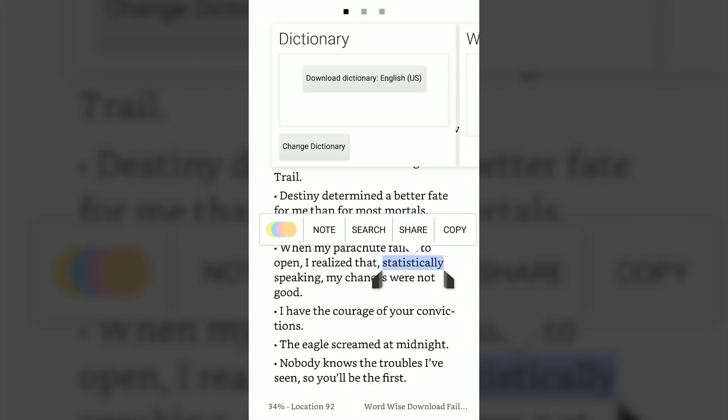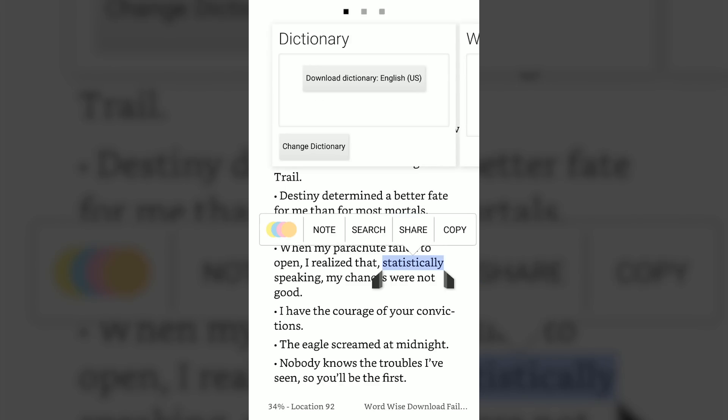Last but not least, we have a better dictionary with the new updated Kindle app. You can look for the meaning of words using the built-in dictionary, though you will have to download the dictionary first. After installing it, long press on a word and a box will appear with the meaning. You can click on the dictionary entry to get the full definition of the word.